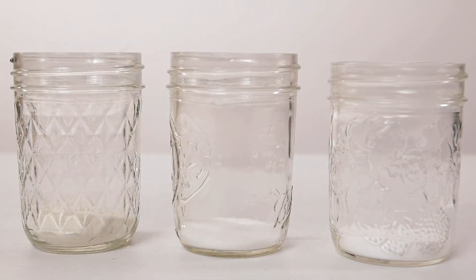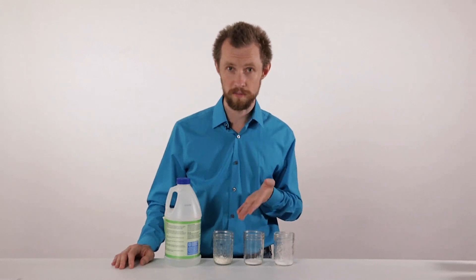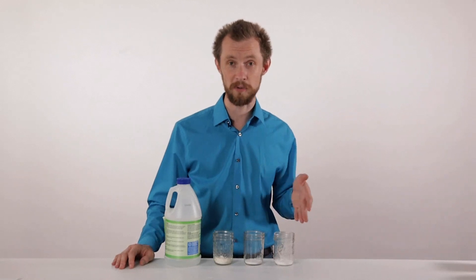These three powders look pretty much the same. How could we tell which one is which? Scientists use chemical reactions to test unknown chemicals.